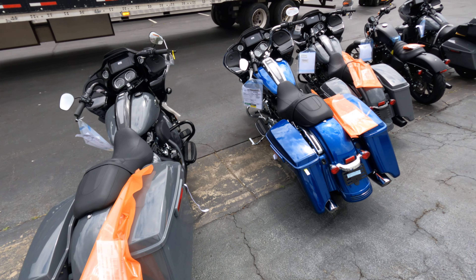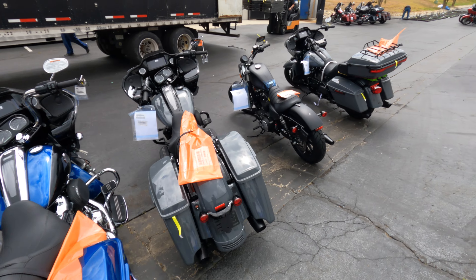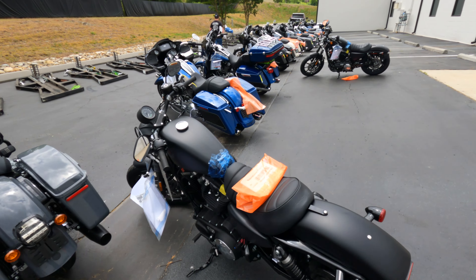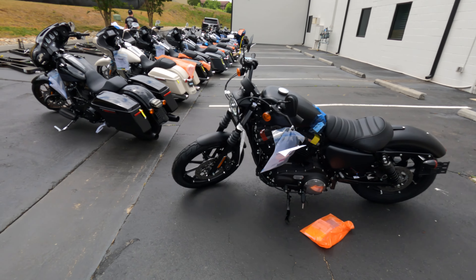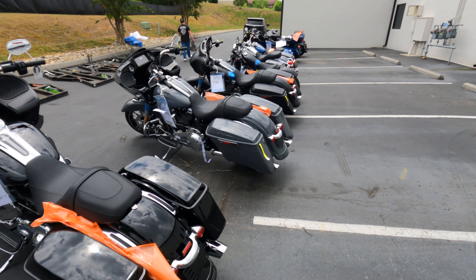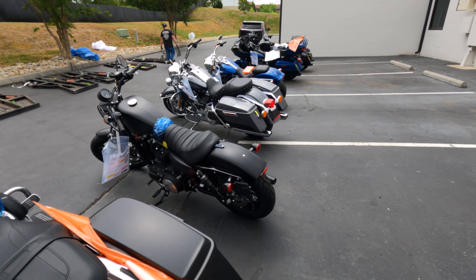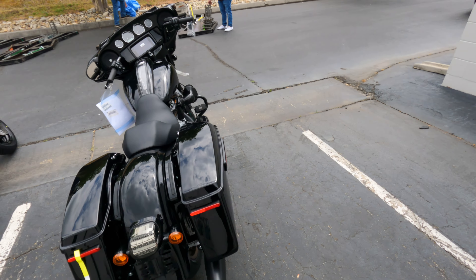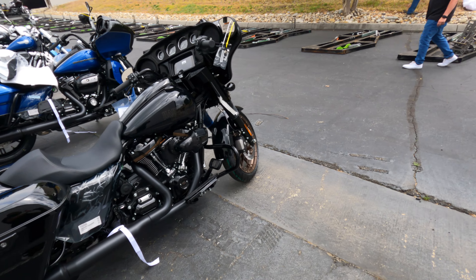So let's see how many that was — 1, 2, 3, 4, 5, 6, 7, 8, 9, 10, 11, 12, 13, 14, 15, 16, 17, 18, 19, 20, and 21. That's right, we got 21 new bikes in today.